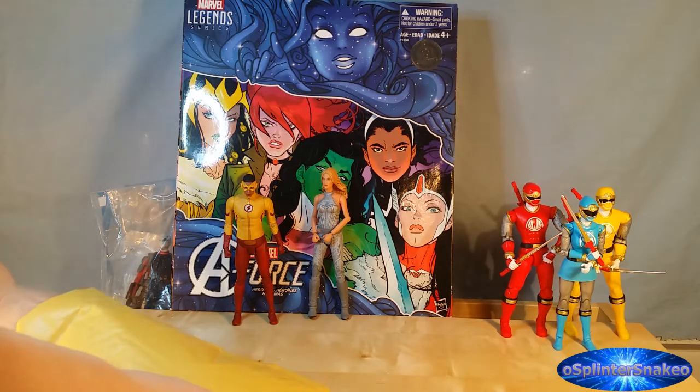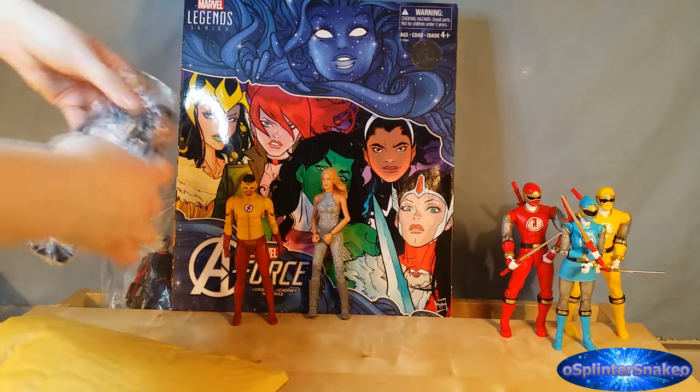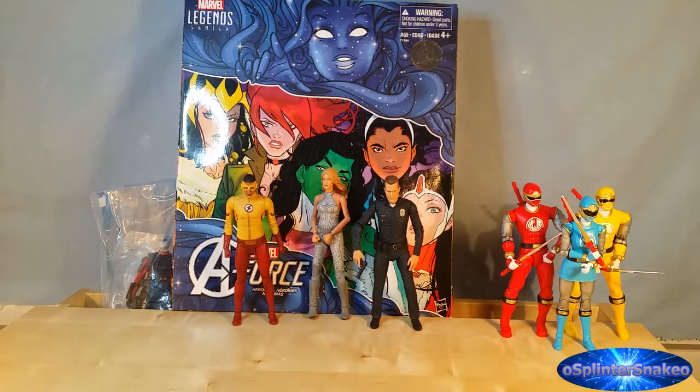Now what we were supposed to get was a NECA Terminator from the police station fight. But instead we got the T-1000. We were supposed to get the Terminator from the first Terminator movie — the police station brawl — with a black leather jacket, a very cool looking figure. But unfortunately I misunderstood what I was ordering and they sent me this T-1000. While I do like the figure I already have it. But apparently the seller has reconciled that and sent me out the replacement.